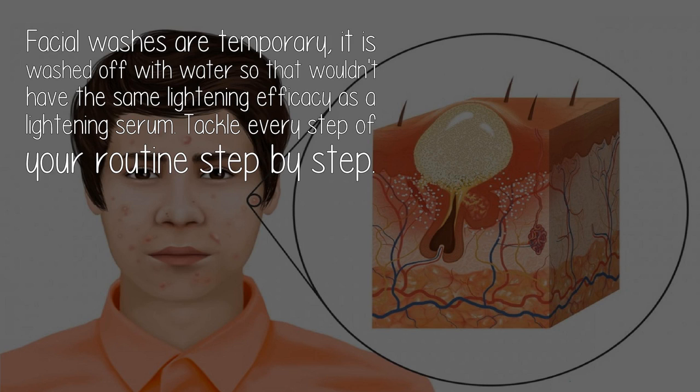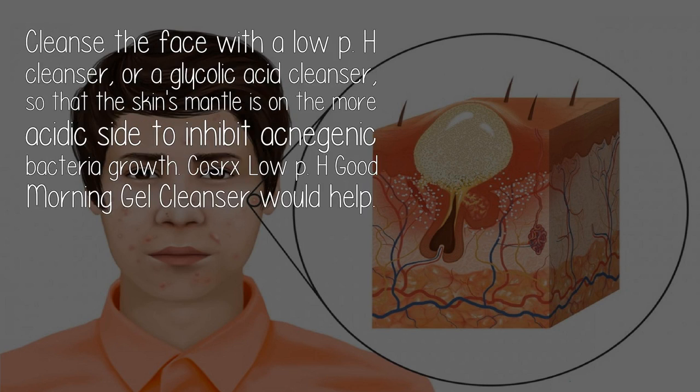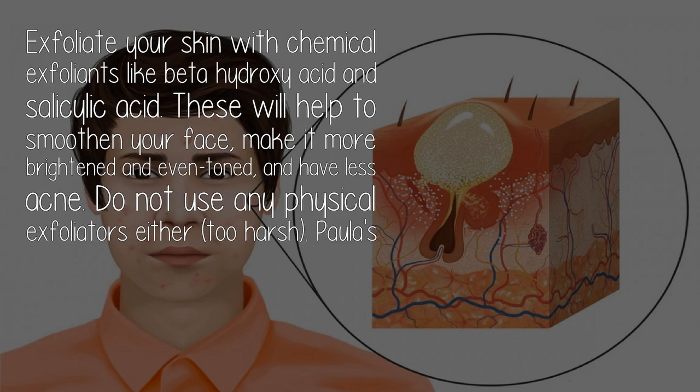Tackle every step of your routine step by step. Cleanse the face with a low pH cleanser or a glycolic acid cleanser so that the skin's mantle is on the more acidic side to inhibit acne-genic bacteria growth. The CRx Low pH Good Morning Gel Cleanser would help.